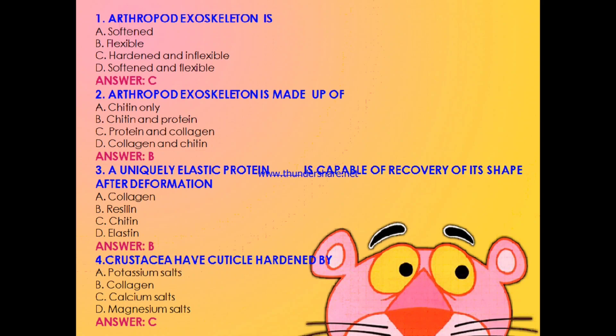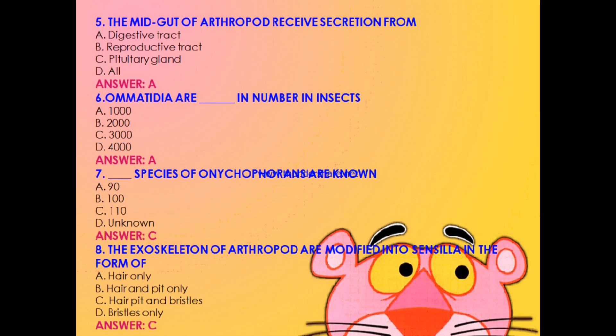Question 3: A uniquely elastic protein capable of recovery of its shape after deformation — collagen, resin, chitin, or elastin? The answer is B: resin. Question 4: Crustacea have cuticle hardened by — potassium salts, collagen, calcium salts, or magnesium salts? The answer is C: calcium salts. Question 5: The midgut of arthropod receives secretions from — digestive tract, reproductive tract, pituitary gland, or all? The answer is A: digestive tract.